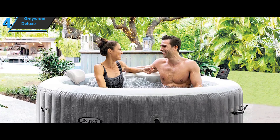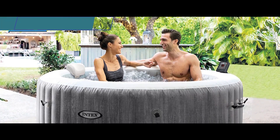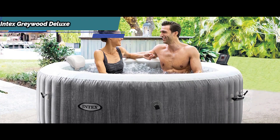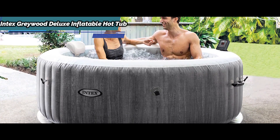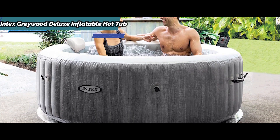The Intex Greywood Deluxe Inflatable Hot Tub has an exclusive treatment feature specially designed against limescale in order to reduce water hardness as much as possible and maximize performance.